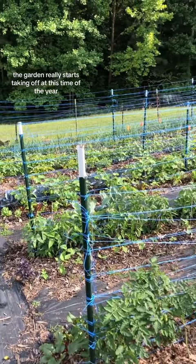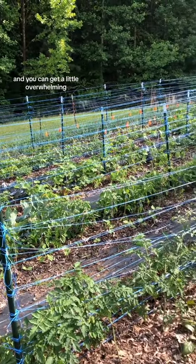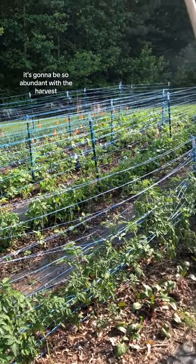The garden really starts taking off at this time of the year and it can get a little overwhelming, but it's gonna be so abundant with the harvest.